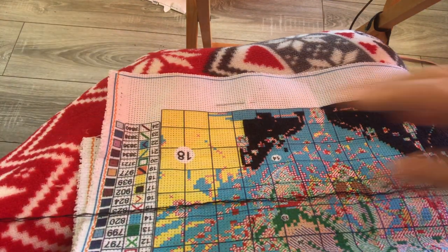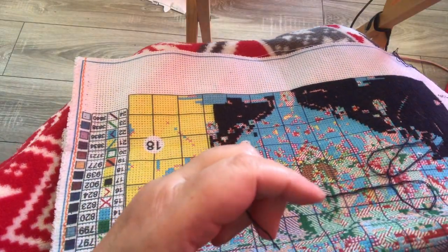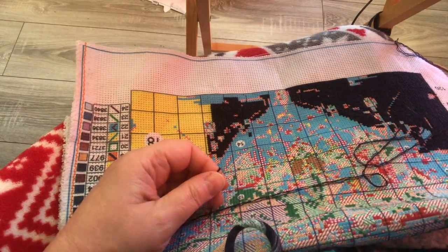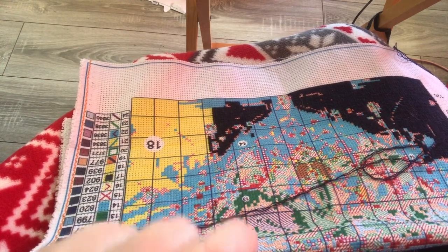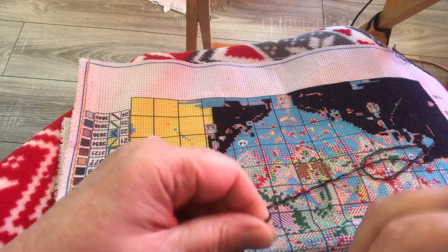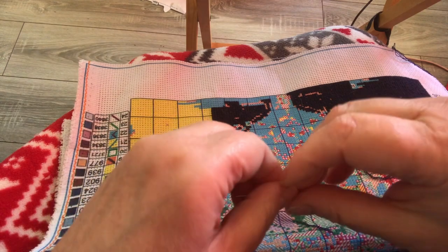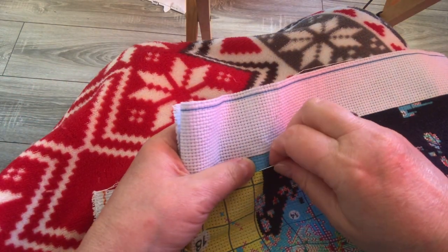I didn't do any baking yesterday — I wanted to, and I may do some this afternoon if I'm feeling up to it. In southwestern Manitoba yesterday around five o'clock there were tornado warnings out. Oh my gosh. Yes, we do get tornadoes here — they can go even way up north too.